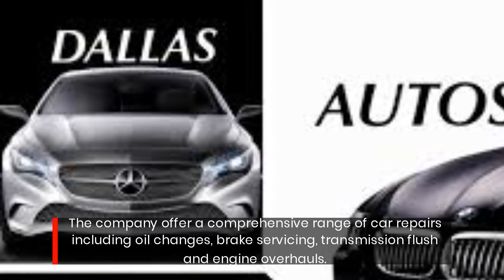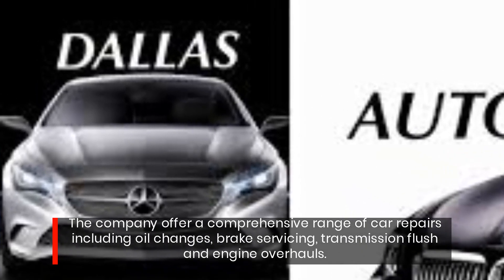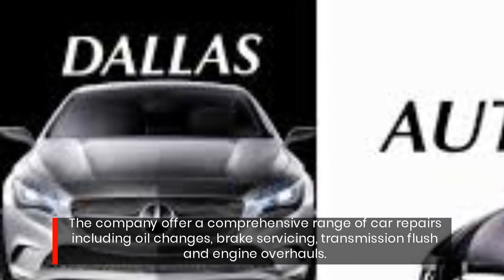The company offers a comprehensive range of car repairs including oil changes, brake servicing, transmission flush, and engine overhauls.